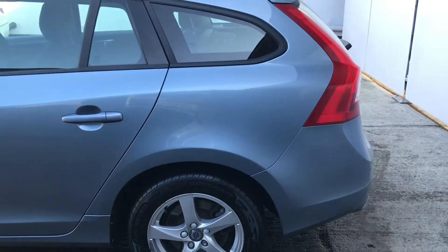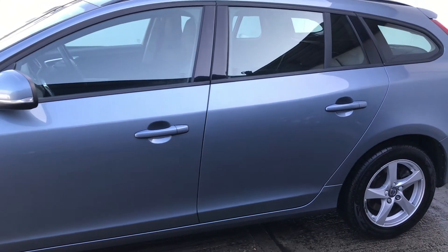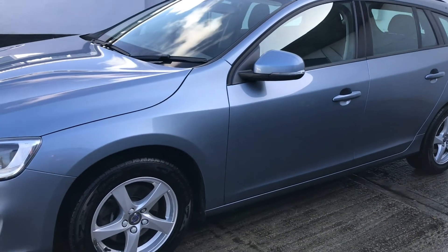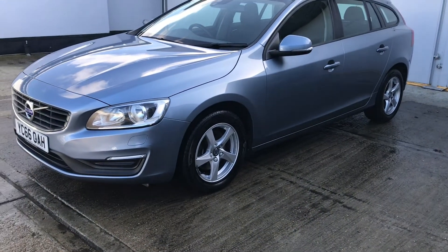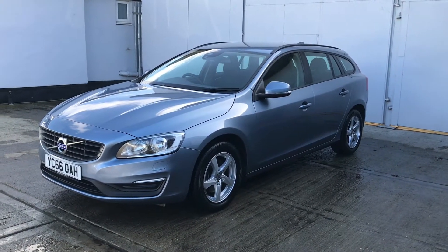The car is finished in Caspian Blue metallic. It benefits from a very good set of tyres — fronts on 4.5 and 4.8 millimetres of tread and rears on 5.8 and 5.9 millimetres of tread. It carries MOT through until the 25th of October 2020 with no advisories and there are no manufacturer's outstanding recalls.